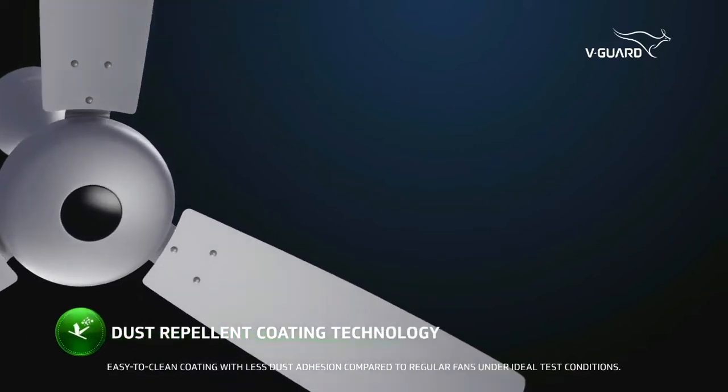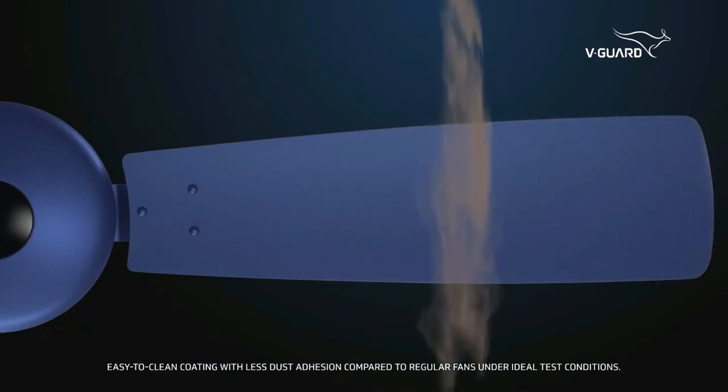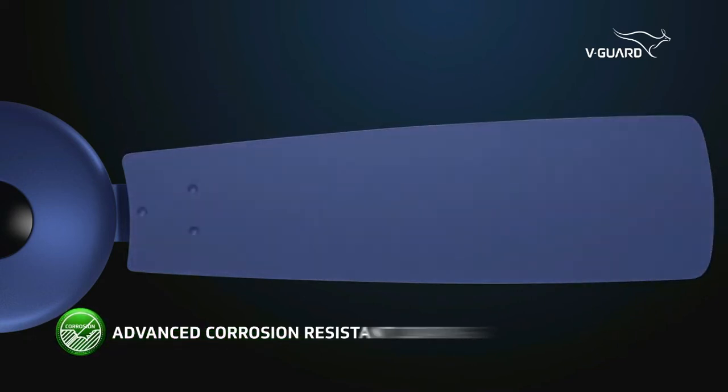We are not done yet. The Enviro32 is also armed with a dust-repellent coating, resulting in less dust deposition, and equipped with an advanced corrosion-resistant coating, assuring a long-lasting life.